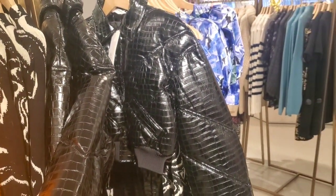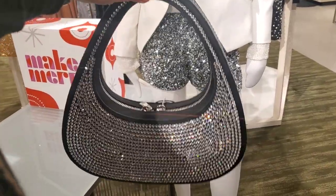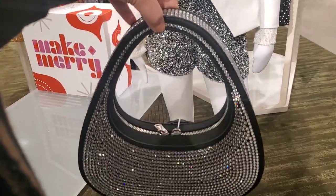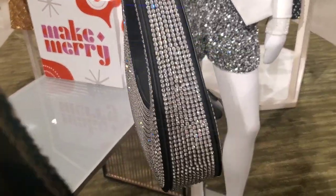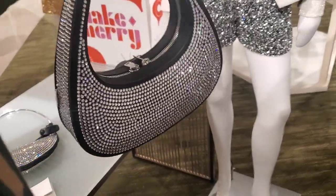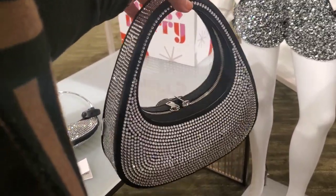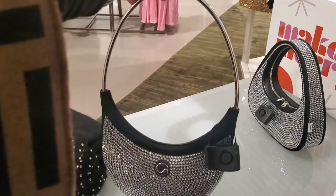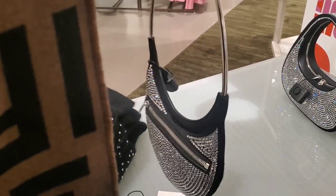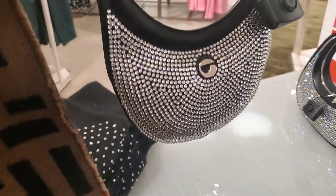Of course I was distracted by this beauty — look at how gorgeous this is, crystals everywhere. This is a Coperni bag and it's $850. This one is a little bit different — I don't have the price on this one. Very futuristic, very different and unique design with so much bling.